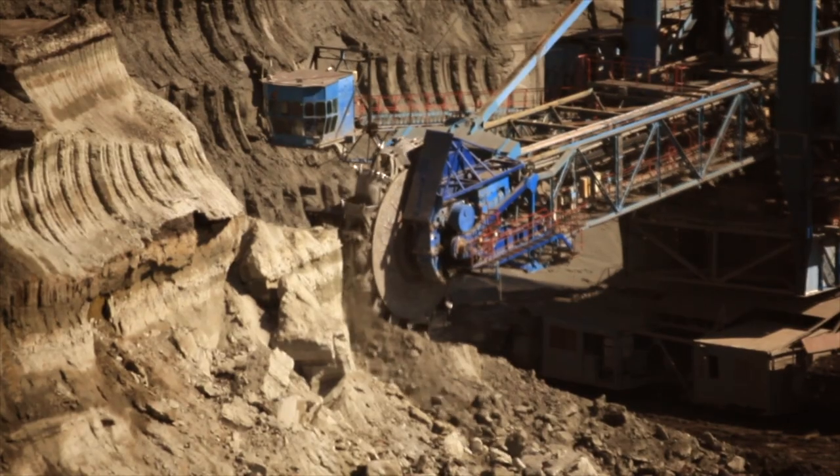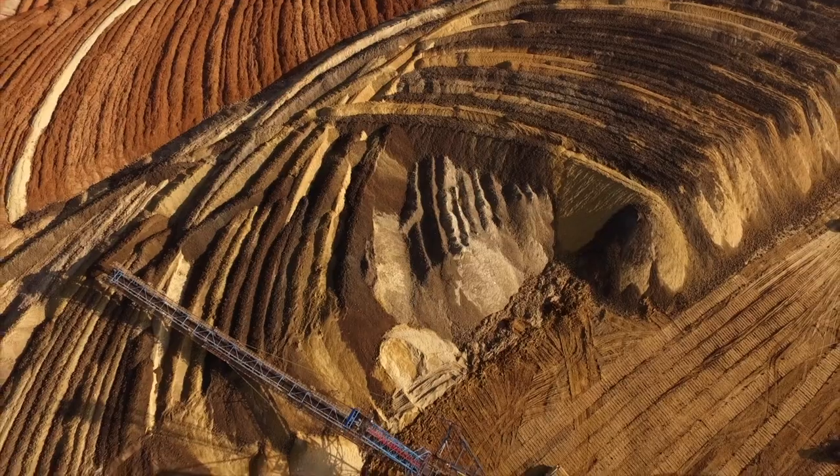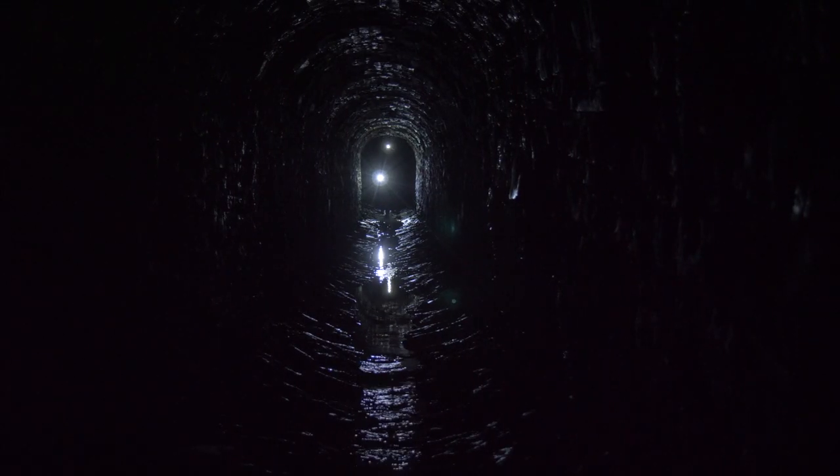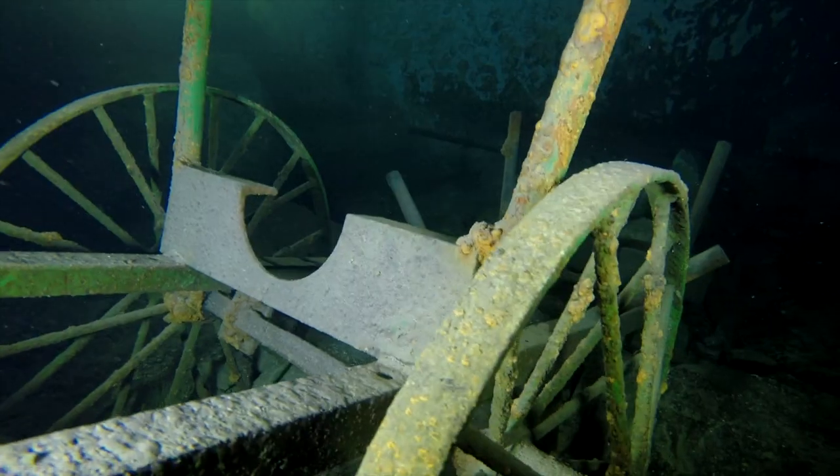As our life requires more and more raw materials, we have to search for new ways to find them. One of the options is to reassess old mines, but as most of them are flooded, to carry out safe and cost-effective surveys, serious technological innovations are needed.